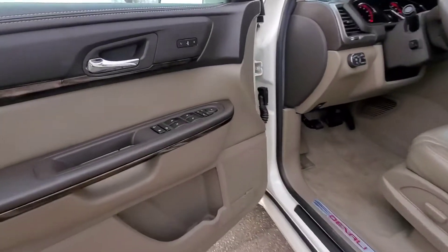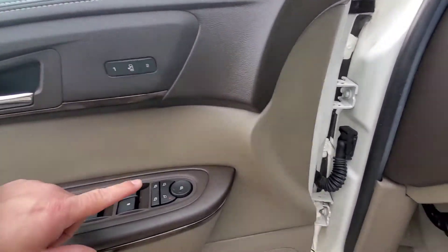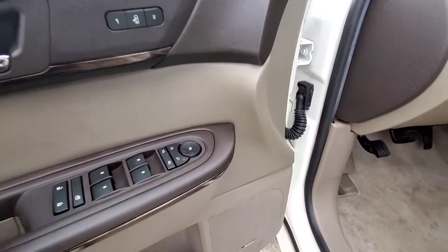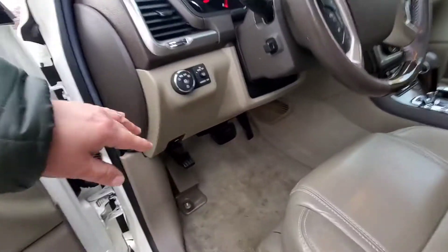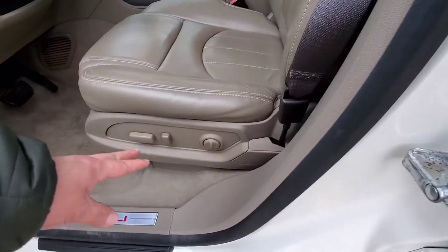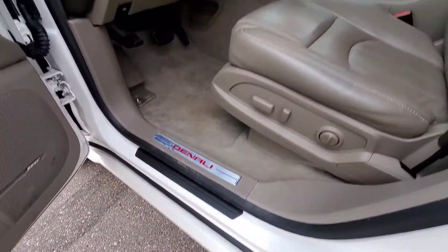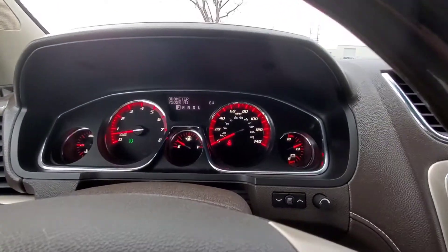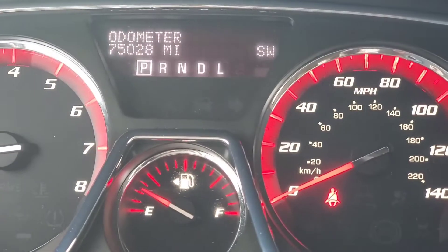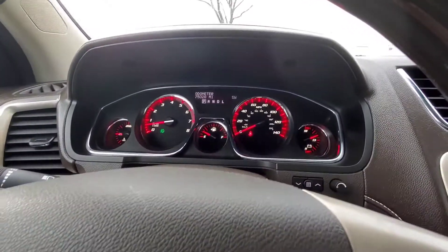We have two memory seat options here. Easy exit, power folding side mirrors, power windows, powered locks, automatic headlights, power tilt on the steering wheel, and power seating for the driver. Denali badge there. Let's hop in. Let's give you a close-up of the miles — 75,028 on this Denali. 2015, not too bad at all.